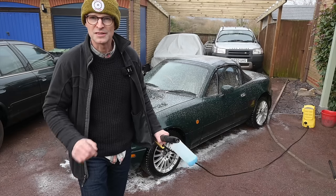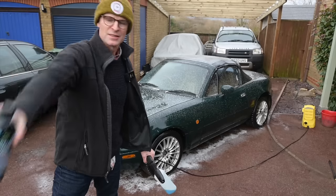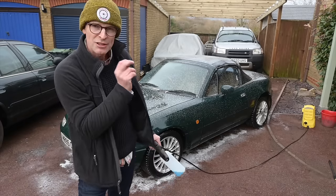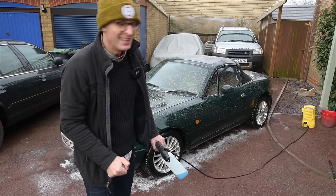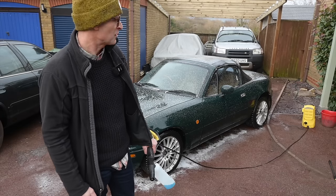I'm going to clay bar it, machine polish it, and then give it a good old shine using all the different Diamond Bright products. There's a discount code in the description — use code FD10 at diamondbright.co.uk. Starting off with Ceramic Blast, which is a brilliant ceramic foam that not only gives lovely cleaning properties but leaves a tiny trace of ceramics, keeping it shiny and repelling dirt for next time.